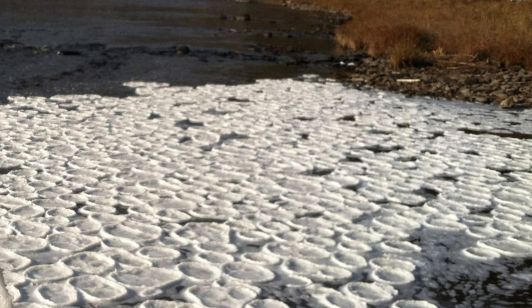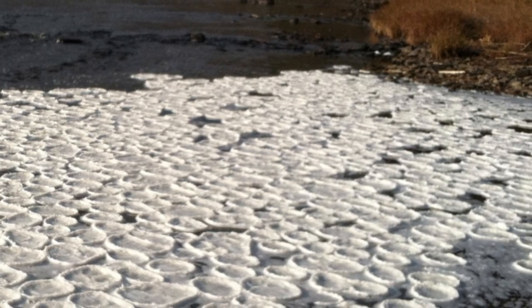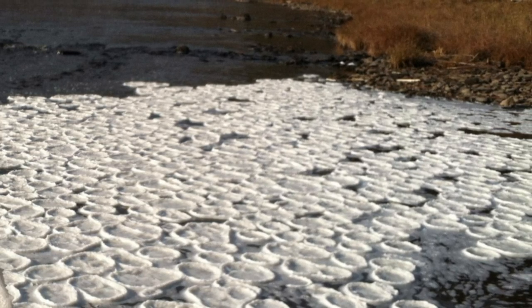Callum Sinclair, project manager for the Scottish Invasive Species Initiative, spotted the stunning circular sheets of ice on December 9 on the River Bladnock in Wigtownshire, Scotland. Pictures of the peculiar pancakes taken by Sinclair were shared on the Scottish Invasive Species Initiative Twitter page on December 13.